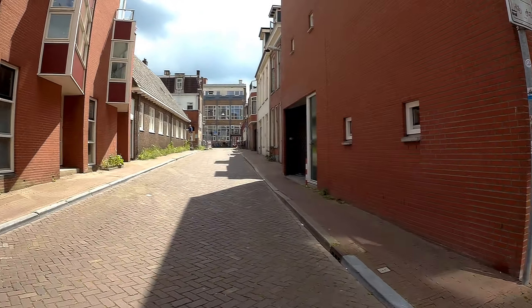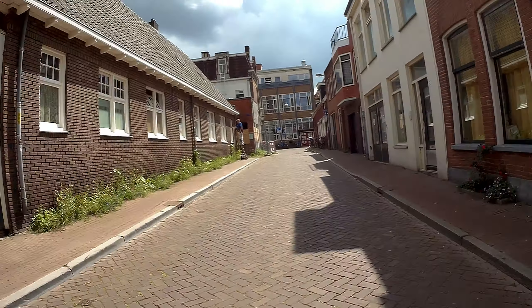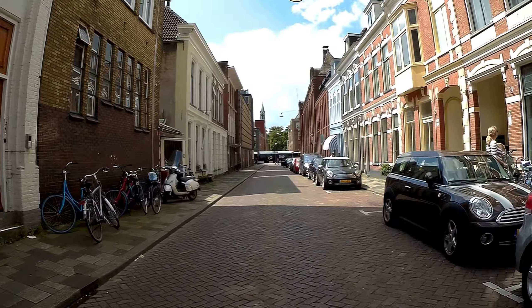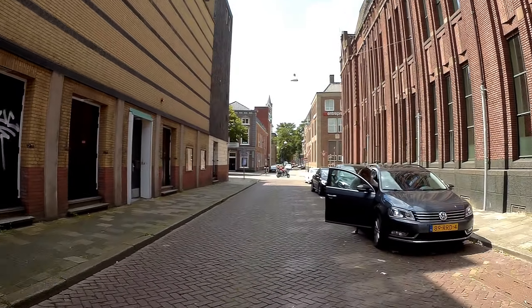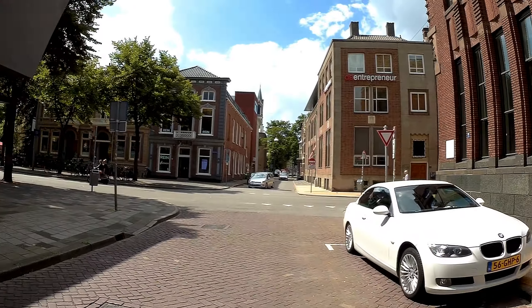Ipemolendrift. It should be allowed to go this way, so let's do so. Let's look for a name sign somewhere so I can inform you what street this is. Well, no such luck.